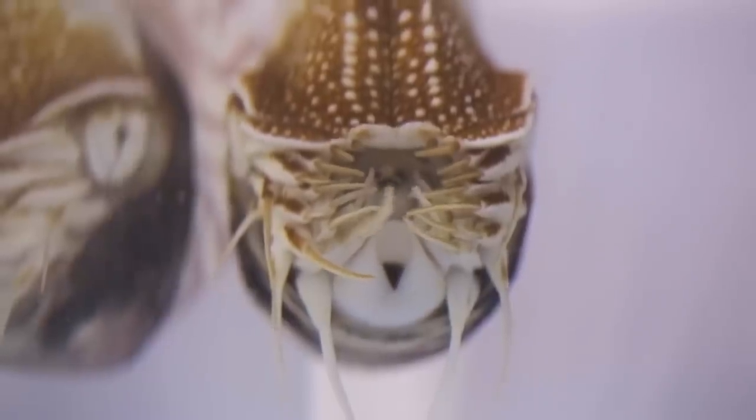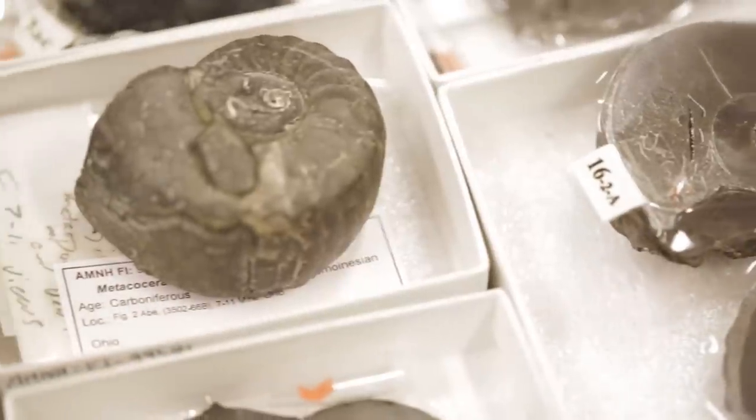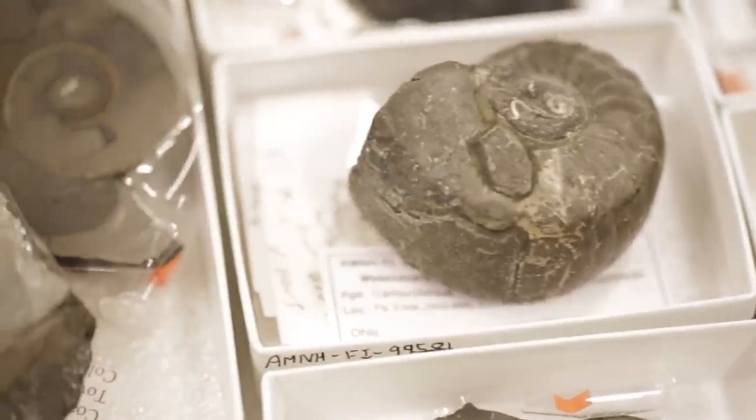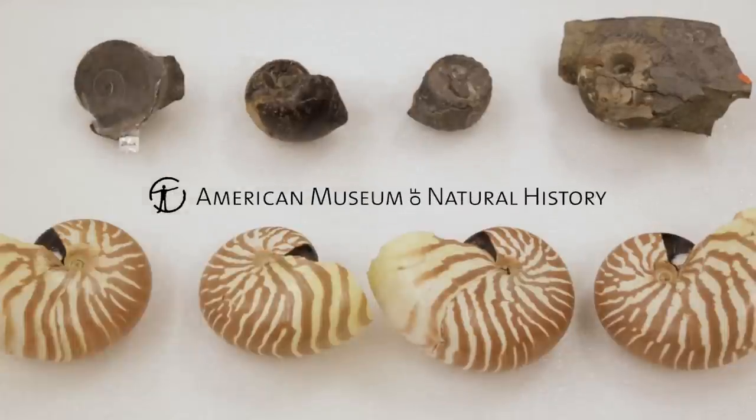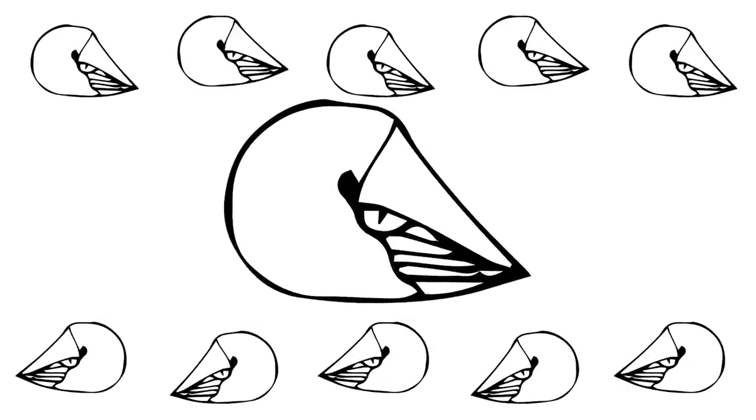I love Nautilus. They're a unique group of animals. They've been around on our planet for the last five to six hundred million years and have left a remarkable record. We don't have very much to compare it to because it's so different from all other modern cephalopods.